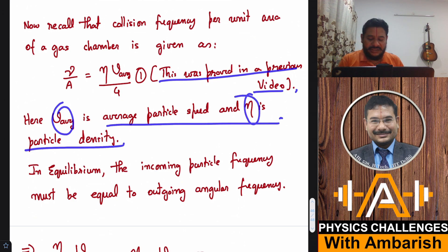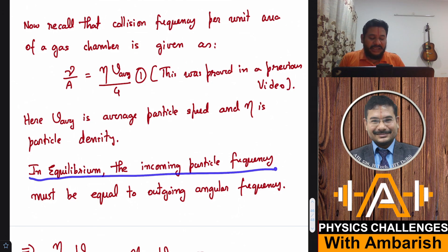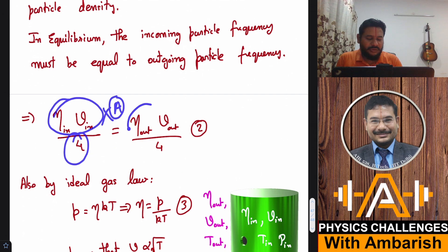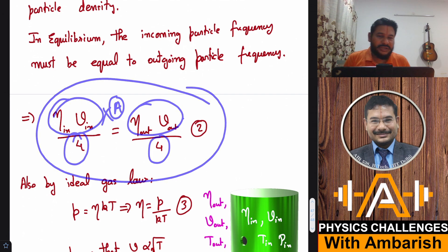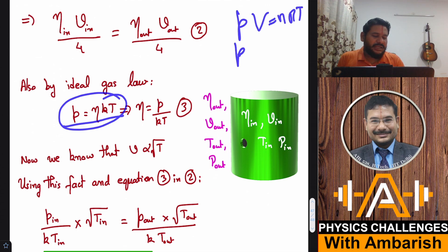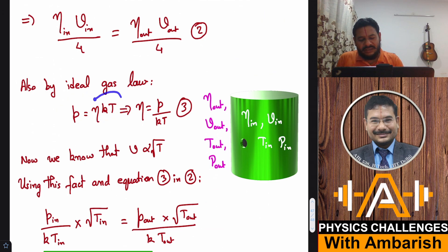The average speed V-average is the mean particle speed and η is the particle density. In equilibrium, the incoming particle frequency must equal the outgoing particle frequency: η_in times V_in divided by 4 equals η_out times V_out divided by 4. By the ideal gas law, pressure equals η times Boltzmann constant K times temperature T, so particle density η equals P divided by KT. This is equation number 3.